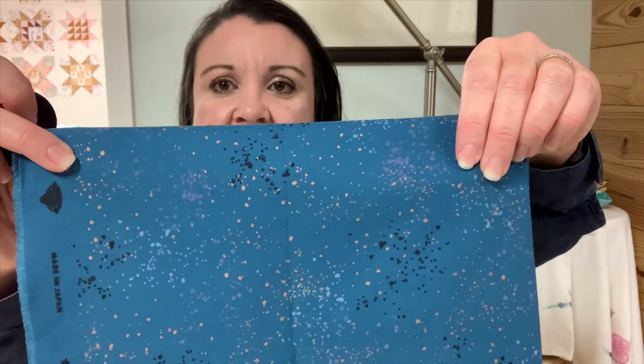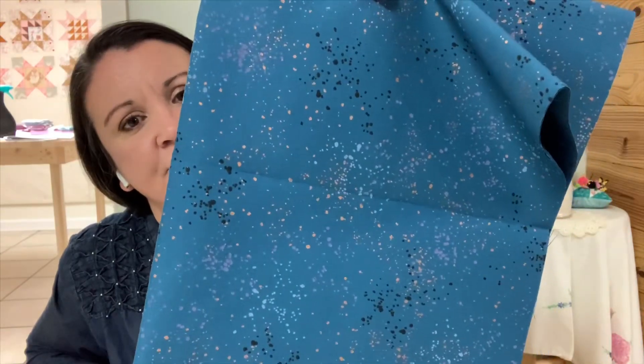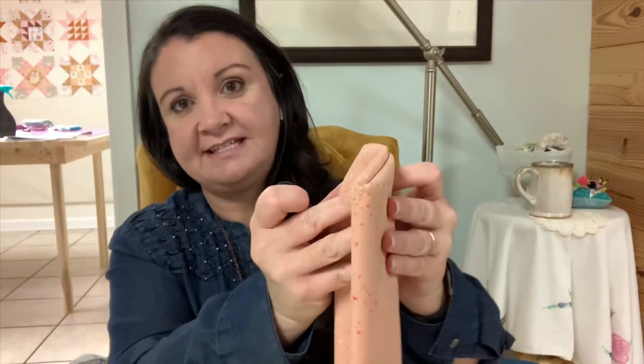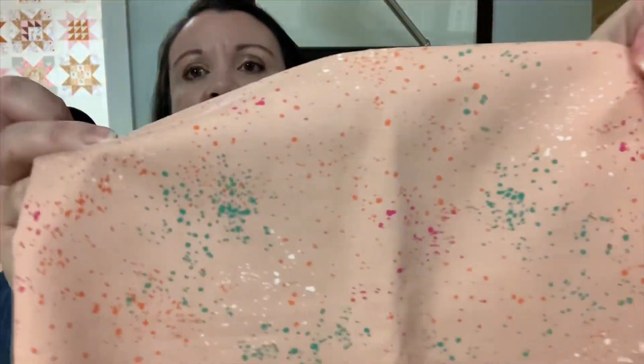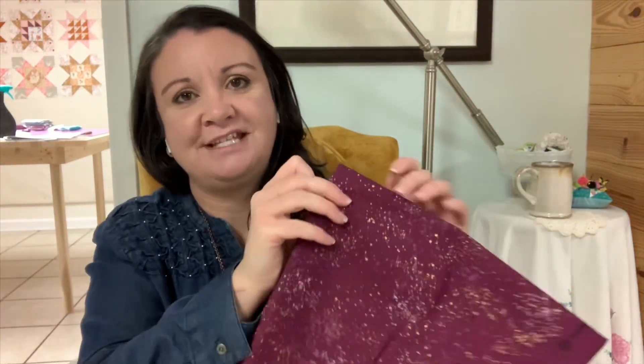This is teal. I've actually put teal in our blue category because to me it's just really, really blue, but it's got a couple of different colors there. This one I think is going to be my favorite. And this is the peach — the metallic on this one is really, really subtle, but several different colors of the little speckles. I can't ever resist that color.